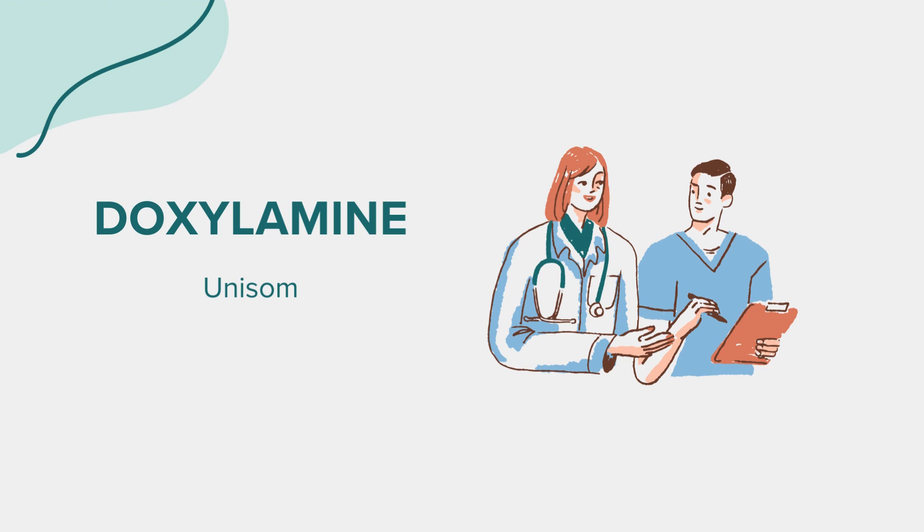Doxylamine, recognized by its brand name Unisom, is an over-the-counter antihistamine that helps relieve symptoms of allergies and the common cold. Its primary function is to block histamine, a substance in the body that contributes to allergic reactions, causing symptoms like sneezing, itching, watery eyes, and runny nose.